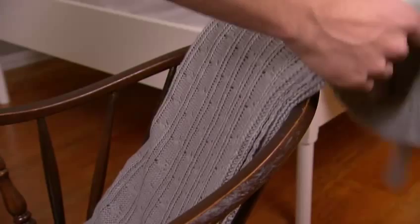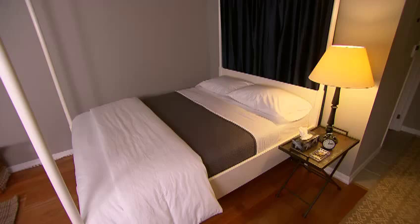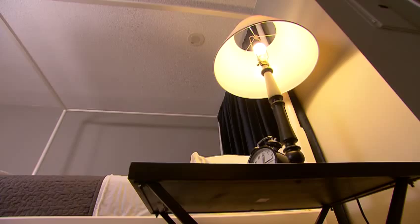I've reused a number of the homeowner's existing pieces. Just because we're redecorating doesn't mean we have to totally start from scratch. The dresser, side table lamp, and this great rocking chair were all great pieces, so instead of just replacing them all, we've reused them and repositioned them to save money.